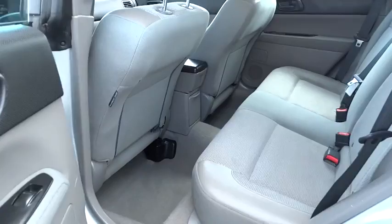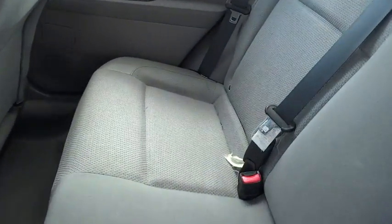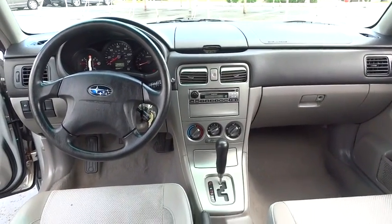Remote keyless entry, tilt steering wheel, front bucket seat, driver vanity mirror, front reading lamp, rear window wiper, passenger vanity mirror, speed control, roof rack.